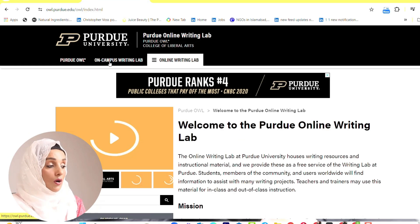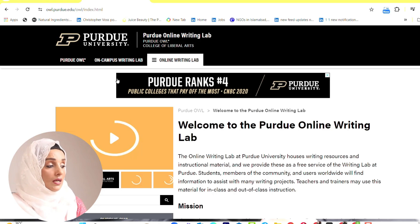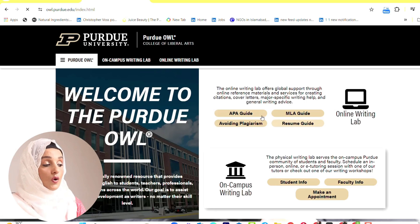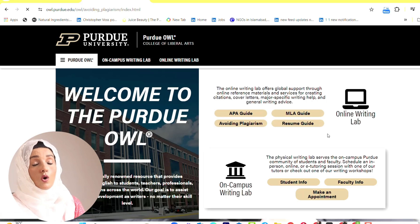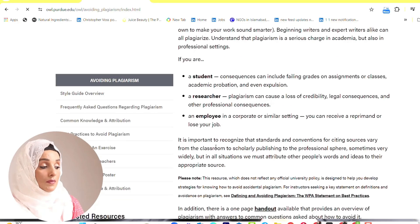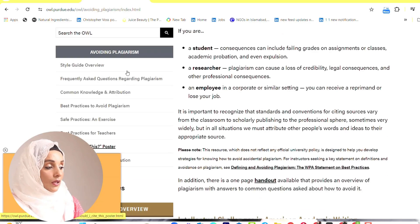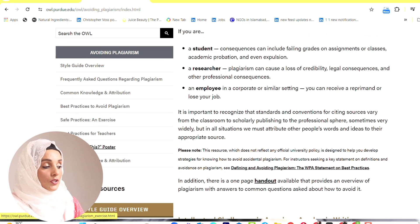The second platform is Purdue Online Writing Lab (OWL). They offer online and on-campus writing facilities. For the online writing lab, they provide detailed concepts of each kind of writing. On the homepage they give you concepts of APA guide, MLA guide, avoiding plagiarism, and resume guide. For example, if we click on 'avoid plagiarism,' they give you a brief scenario of what plagiarism is and how you can avoid it.